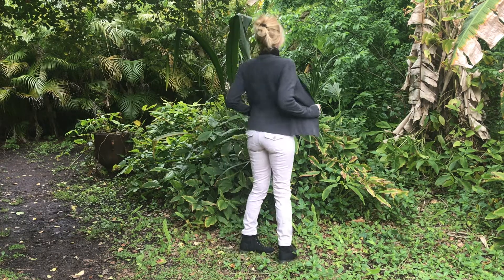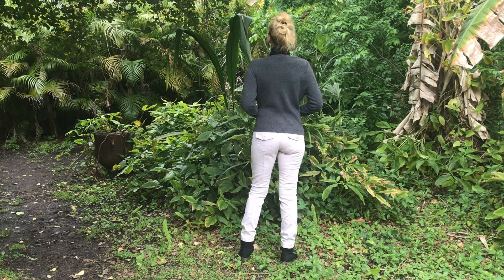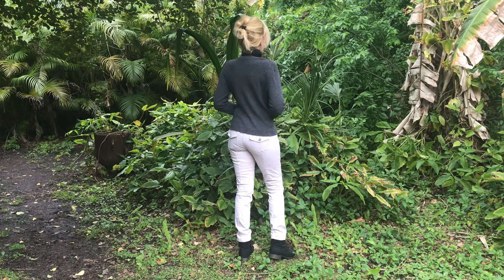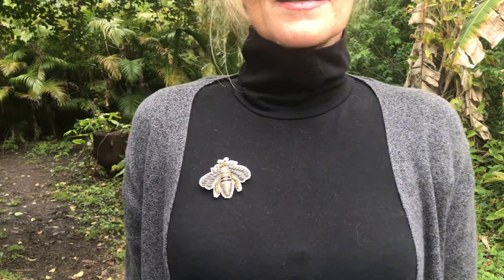And for this last outfit, I'm wearing some light pink pants, of course my black turtleneck, and I added a grey cardigan on top of that. And my little French touch is this bee brooch, so the outfit is not plain and less boring.